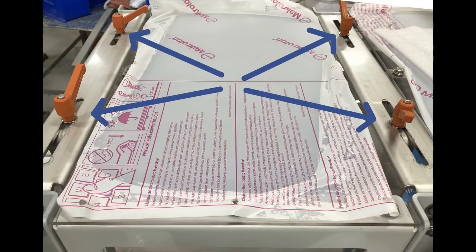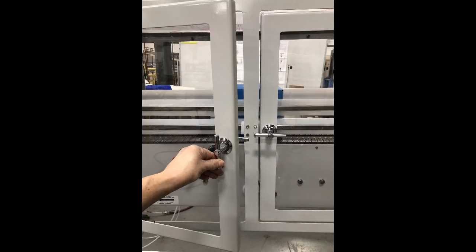Stainless steel flat bar guide rail brackets with ratchet handles were incorporated to easily adjust varying product widths outside of a safety guarding structure.